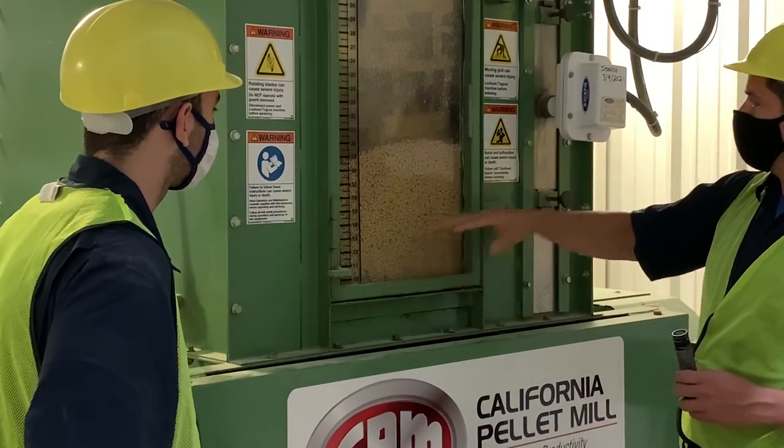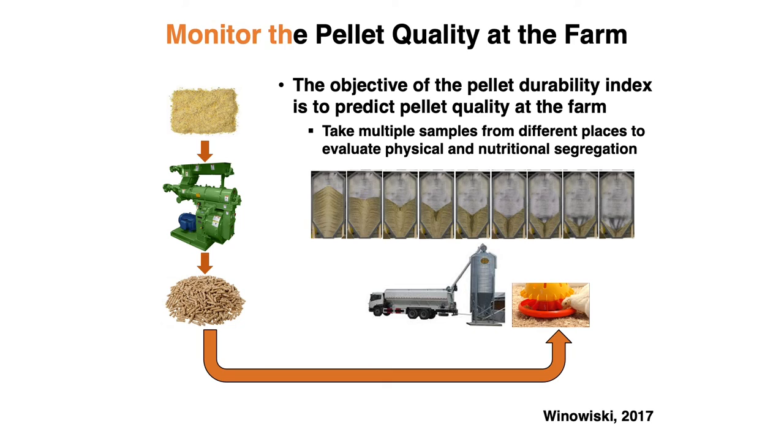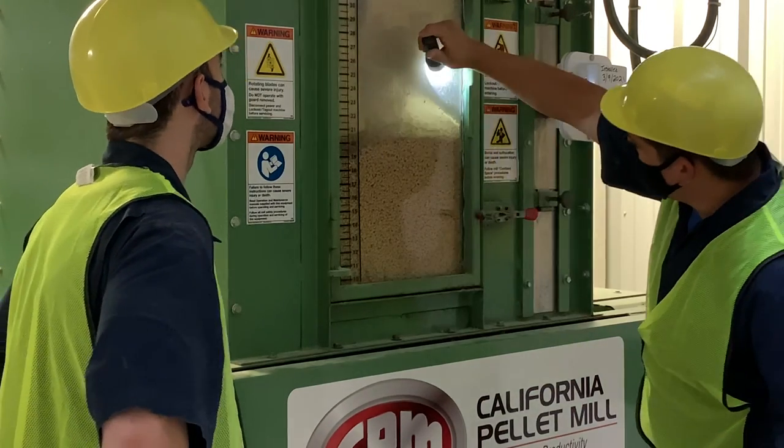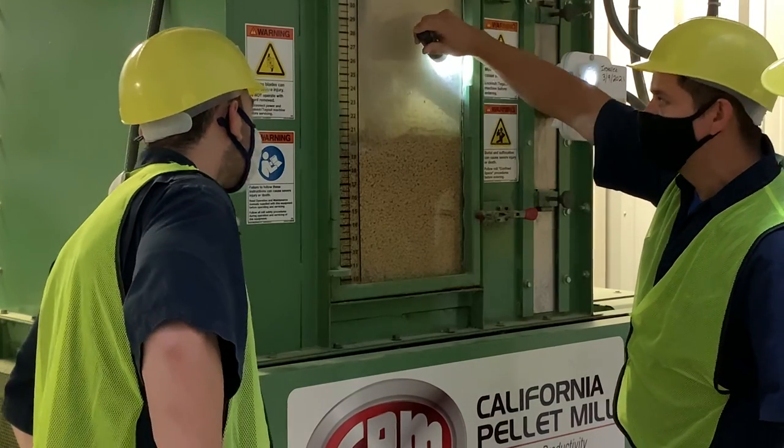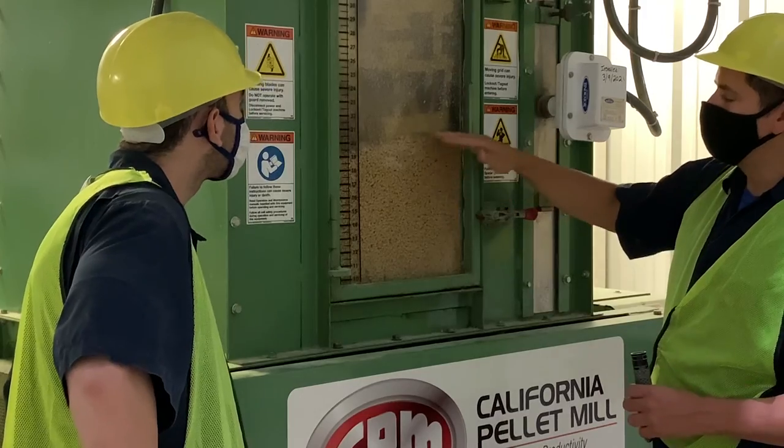Each feed mill should use a method that imitates the handling equipment at the feed mill and the type and condition of delivery equipment in order to predict pellet quality at feeder level. At the farm, it is important to take multiple samples to evaluate nutritional and physical segregation across feed lines. Pelleting is an expensive process, but the additional expense is typically compensated by enhanced animal performance.